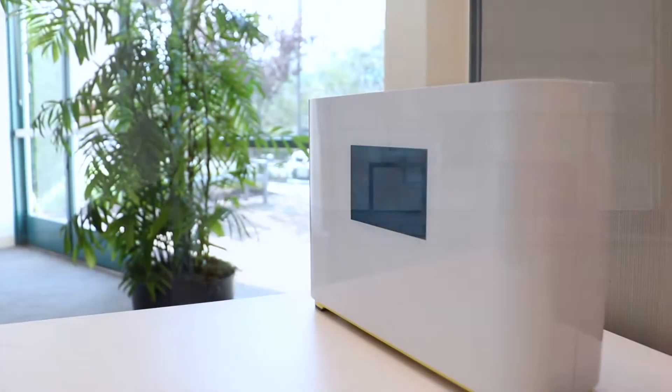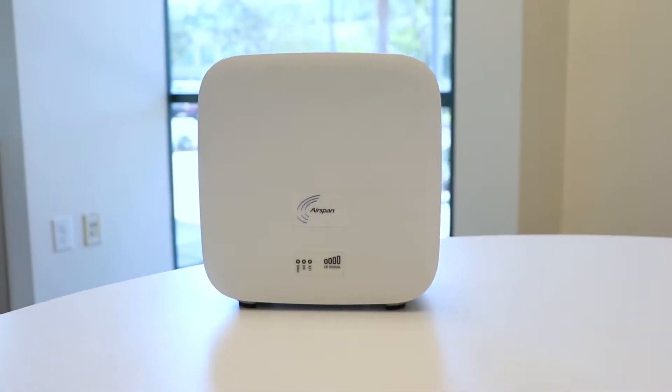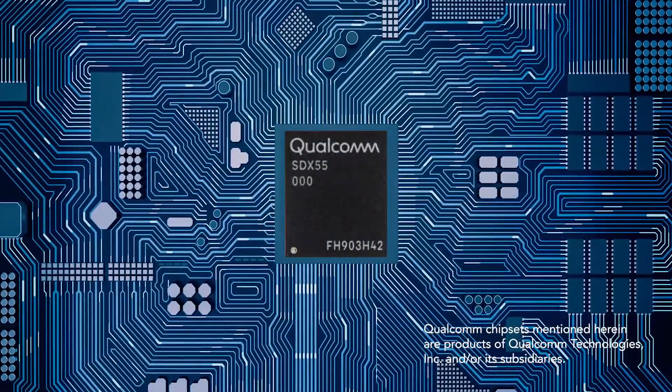Today we're introducing our latest generation of base stations with integrated wireless backhaul. Our award-winning Air Unity and Air Density platforms will now support 5G. These solutions use powerful Qualcomm chipsets and will allow operators to monetize their 5G infrastructure and spectrum.